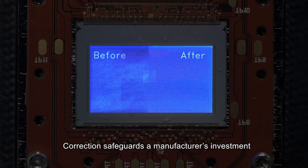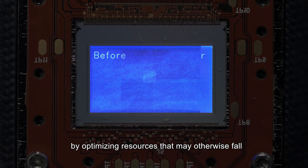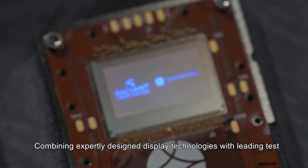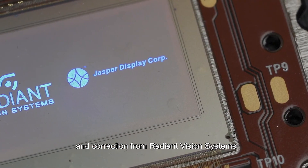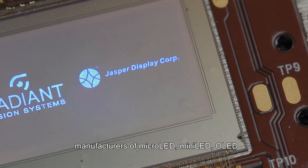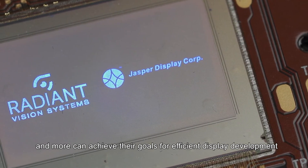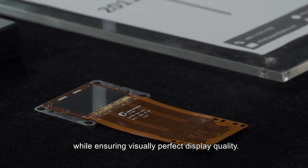Correction safeguards a manufacturer's investment in the production of micro LED displays by optimizing resources that may otherwise fall outside of quality tolerances. Combining expertly designed display technologies with leading test and correction from Radiant Vision Systems, manufacturers of micro LED, mini LED, OLED, and more can achieve their goals for efficient display development while ensuring visually perfect display quality.